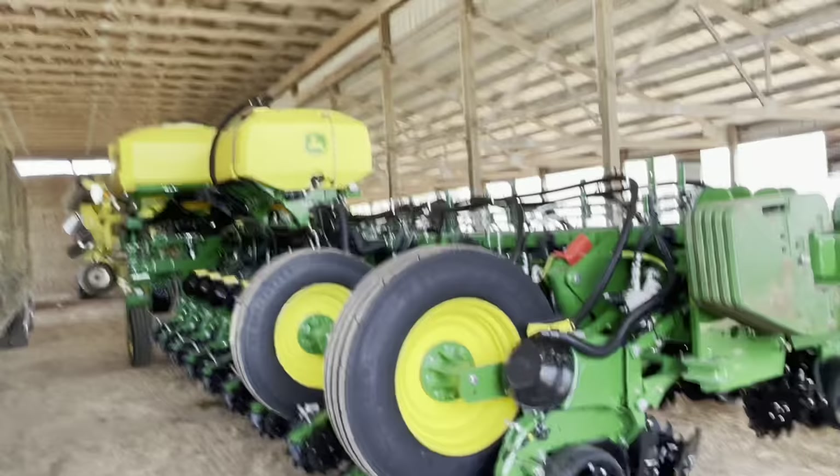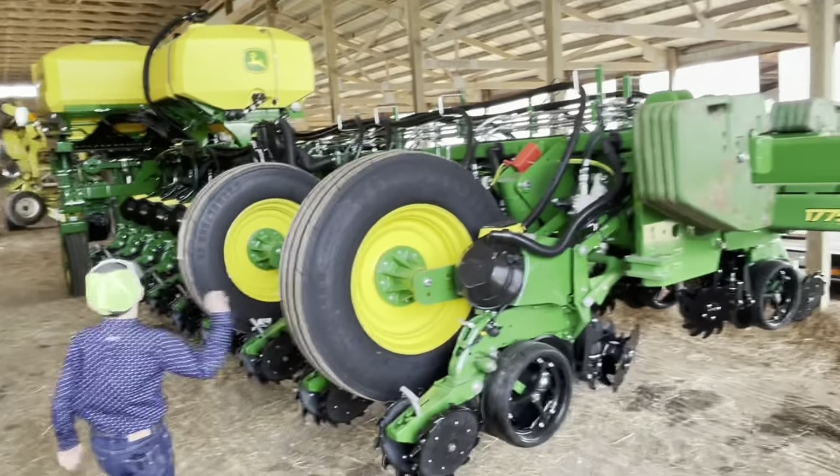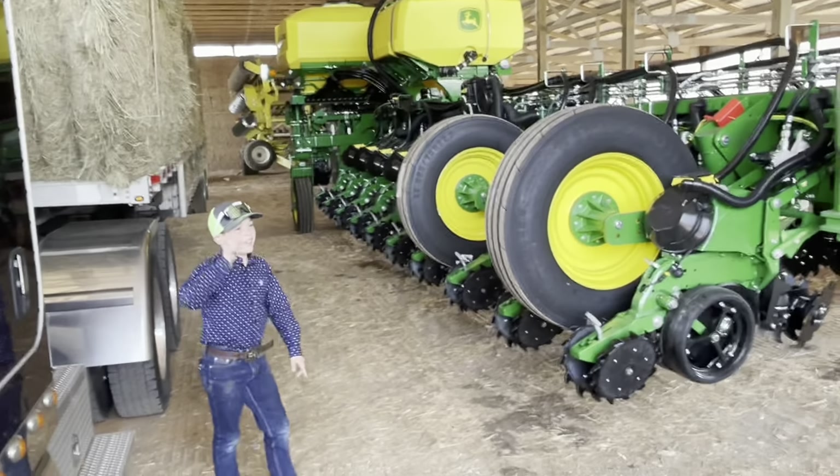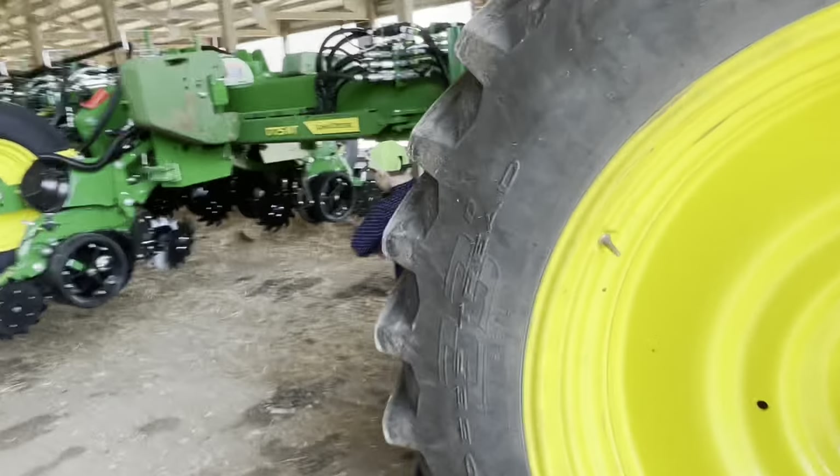Then we have our John Deere 775NT. I think this is the same exact model. This thing's brand new. That tractor's brand new. I'm small enough that I can go under here.